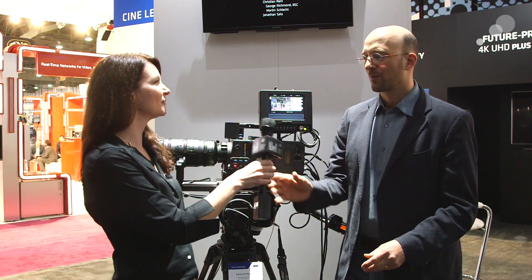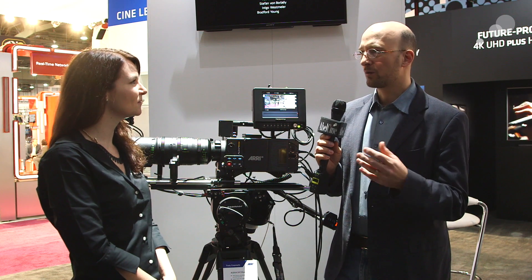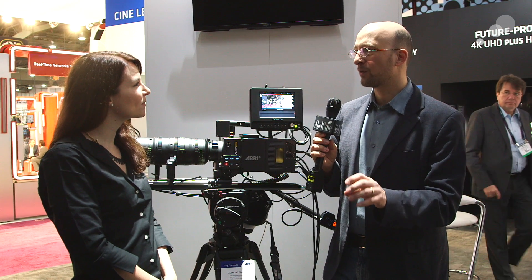So Mark, tell me about the lineup for the new cameras. We have three new cameras: the Alexa SXT, the SXT Plus, and the SXT Studio. We don't have an SXT M because the Mini takes that space. The original Alexa is still in the program — we're just renaming it to Alexa Classic EV.